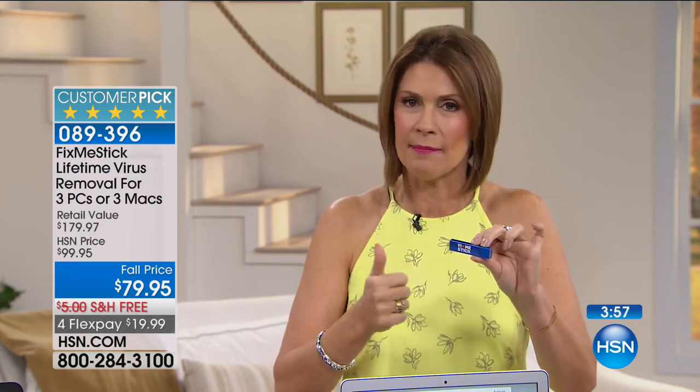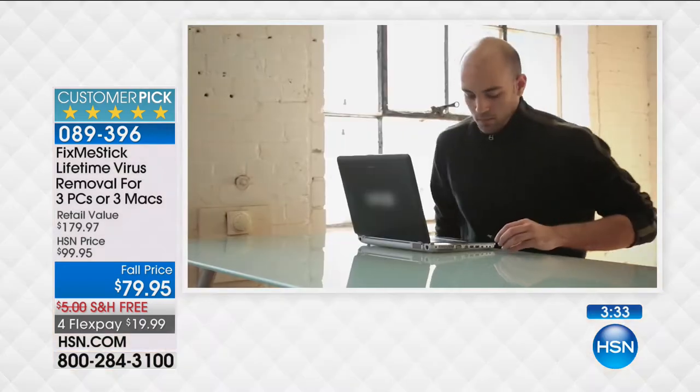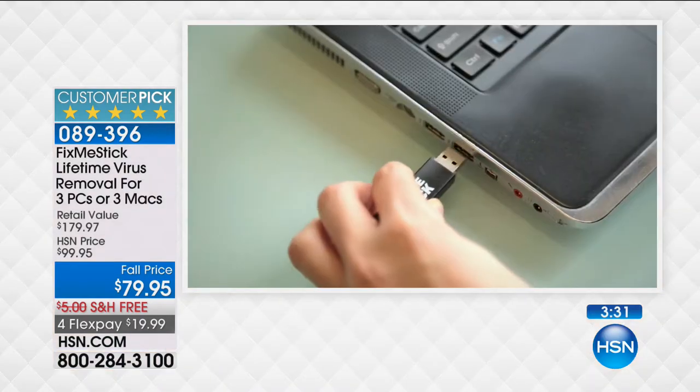I'm going to continue to show you how simple and thorough this is when you use it. But that value — look at the retail value: $179. You're saving $100 — saving more than you're spending today. This is like a lifetime trip to the mechanics. Whenever you feel like your computer's running slow, you just pop FixMeStick into the USB port. The software automatically comes up; you double-click, run FixMeStick, and come back. It's going to take two to three hours to scan your entire computer.